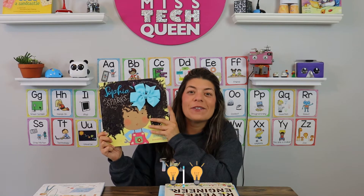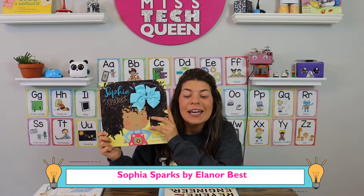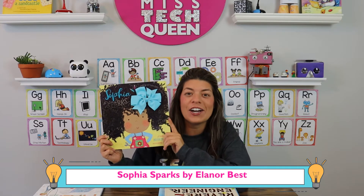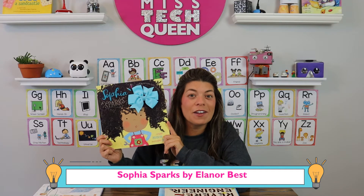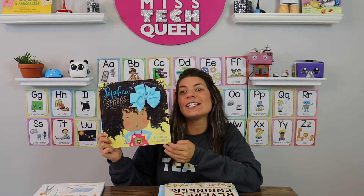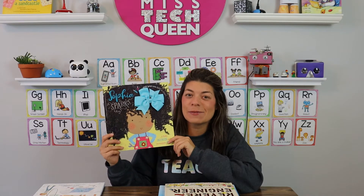Sophia Sparks is a really fun book about a girl, Sophia, who is super creative. She thinks that she needs her bow to build, but she finds out that it all comes from within her and she really doesn't need anything but her own mind. So it's a great, inspiring book.